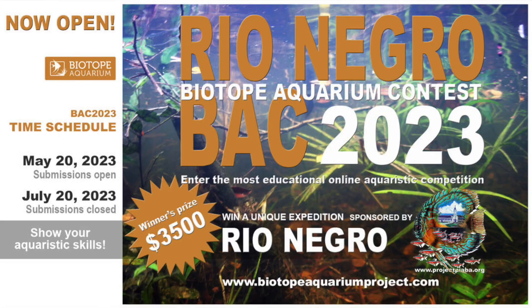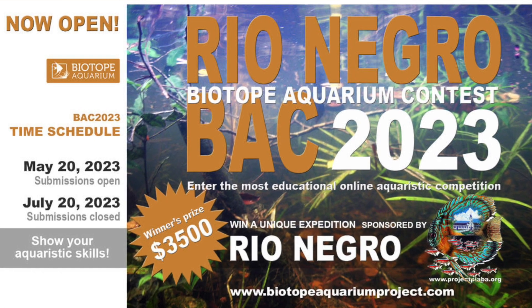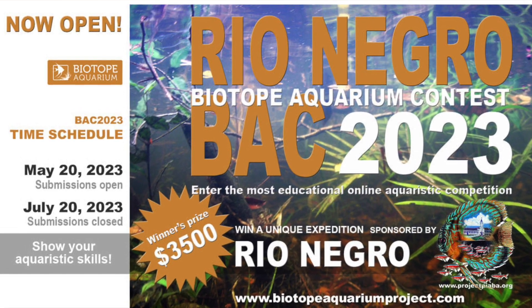If you have a biotope aquarium, or if you're interested in creating one, you can check out the Biotope Aquarium Project and this contest. Submissions are being accepted until July 20th, so you have some time to put your thing together, make it perfect, take photos and videos, and submit them. The prize for the Rio Negro portion of the contest is going to be a trip on the Project Piaba expedition to the Rio Negro, which I think is pretty exciting.